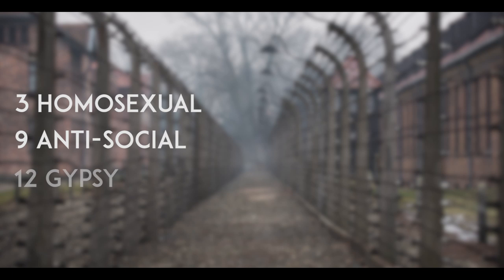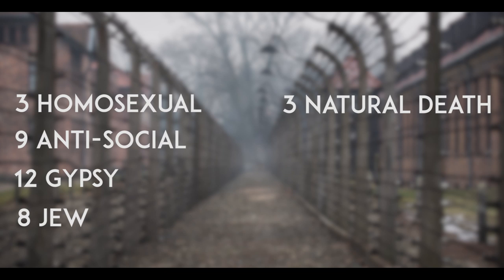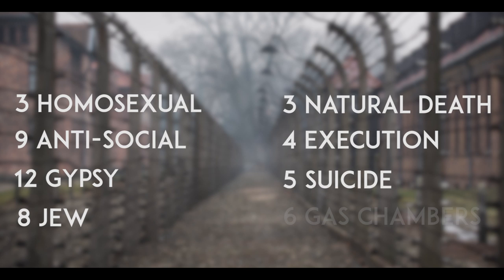The IBM number 8 designated a Jew. Inmate death was also reduced to an IBM digit: 3 represented death by natural causes, 4 by execution, 5 by suicide, and code 6 designated special treatment in gas chambers. IBM engineers had to create specific codes to differentiate between a Jew who had been worked to death and one who had been gassed, then print the cards, configure the machines, train the staff, and continuously maintain the fragile systems every two weeks on site in the concentration camps.